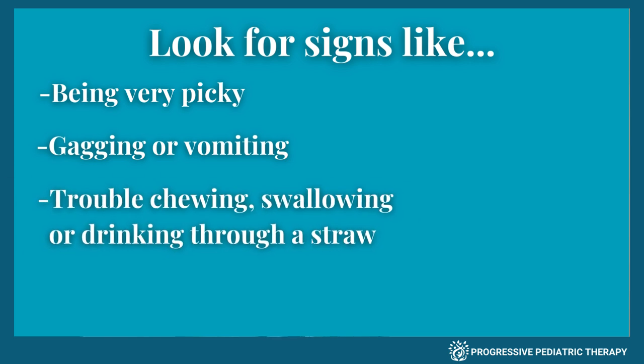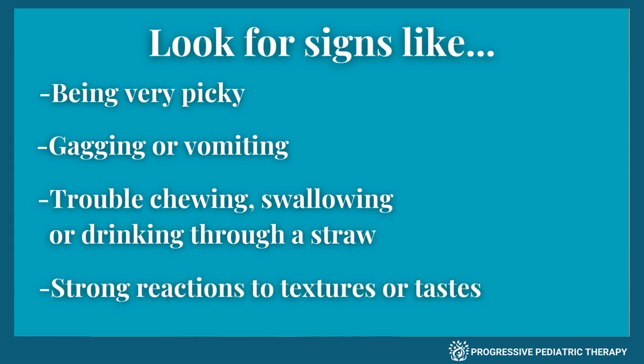Also watch for difficulty drinking through a straw, or if your child has very strong reactions to certain textures or tastes. If any of these sound familiar and mealtimes are stressful or your child isn't gaining weight as expected, feeding therapy could be helpful.